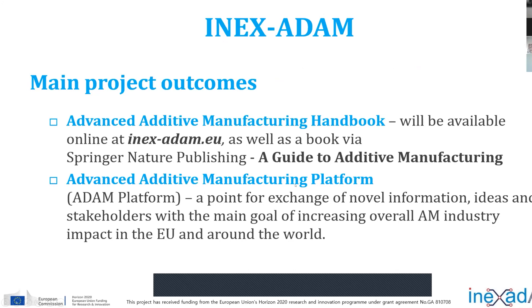We have a lot of outcomes from this project. As we approach the end, I can point out at least two. One is our advanced additive manufacturing handbook, which was published as a deliverable in our project. Our aim is to publish this handbook, slightly revised, as a book. We are now in the process of publishing with Springer Nature, and the title of this book will be 'A Guide to Additive Manufacturing.' We expect it to be published in the first half of next year.